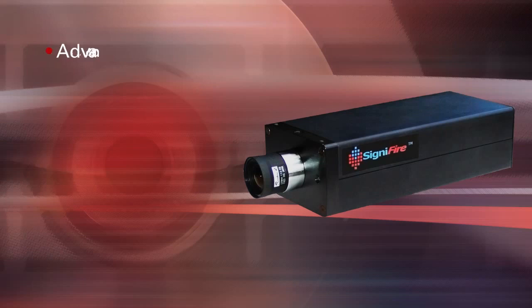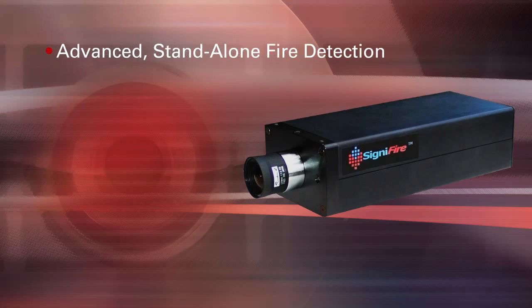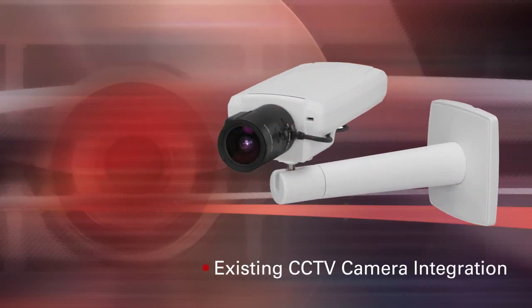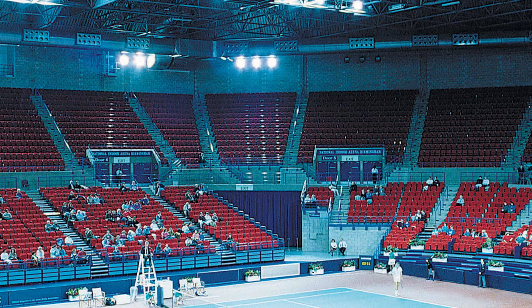Signifier features scalable technology that can be applied as a stand-alone system for new installations, or integrated into your current video system, making it a great solution for virtually any size company. Challenging environments and open area venues no longer have to settle for inadequate fire protection.